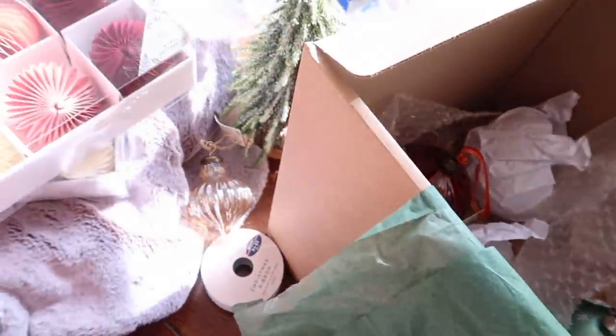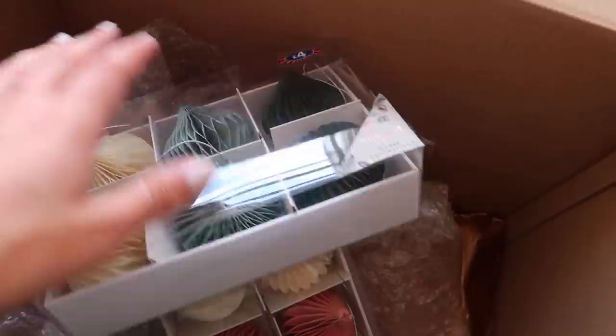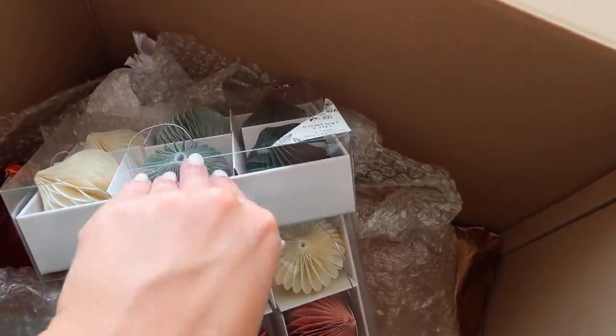Thank you so so much to B&M for sending me all these Christmas goodies — it fills me with so much happiness. I definitely can't wait to head in store and shop the other ranges as well. If this is the sneak peek, I'll have to be heading back soon to stock up on even more decorations. That is everything I picked up this time from B&M — I hope you enjoyed this haul! Give it a thumbs up, subscribe if you haven't already, and hit that notification bell. Hope you all have a lovely rest of your day — see you very soon, bye guys!